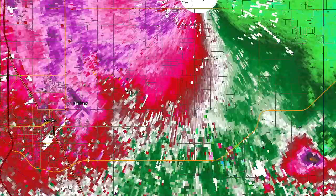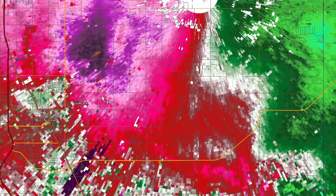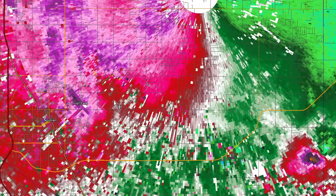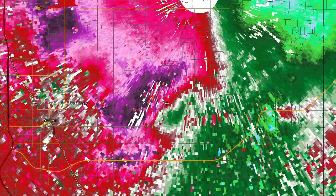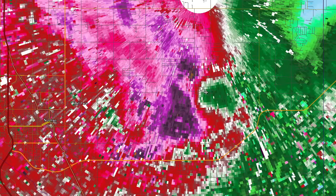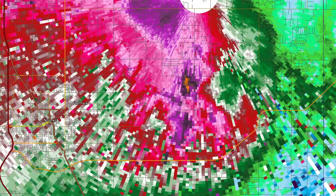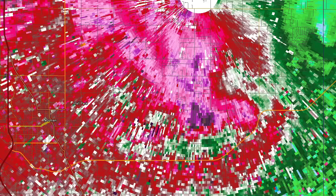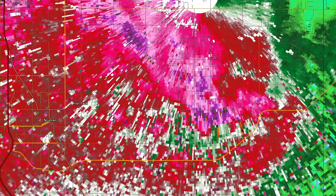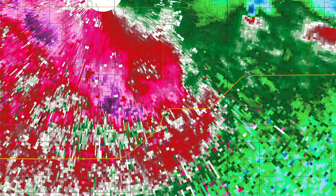Let me see what happened up in Norman because that storm looked pretty potent as well. At about 8:42 PM, not really seeing a couplet. There's probably a circulation right there — that's going to be over the Alameda Bridge on Lake Thunderbird. It doesn't look all that tight, although we are very close to the radar. Going up to the next tilt is always advisable at those close ranges. Still looks a little bit spread out, so I'm not 100% sure that that did anything. There's a little circulation right there on Rock Creek Road.